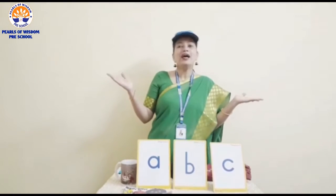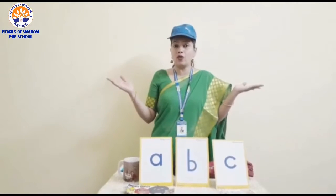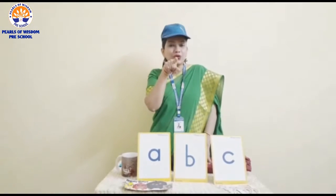Hello, hello, hello. How are you? If somebody says hello to you, what are you going to say? I am fine, thank you. What about you?